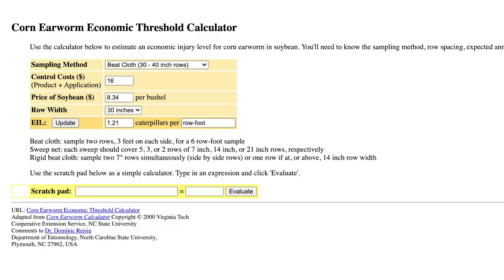If you'd like to look at our online threshold tool — which is dynamic and moves with the cost of control as well as the cost of soybeans — you can visit the website listed here. Thank you.